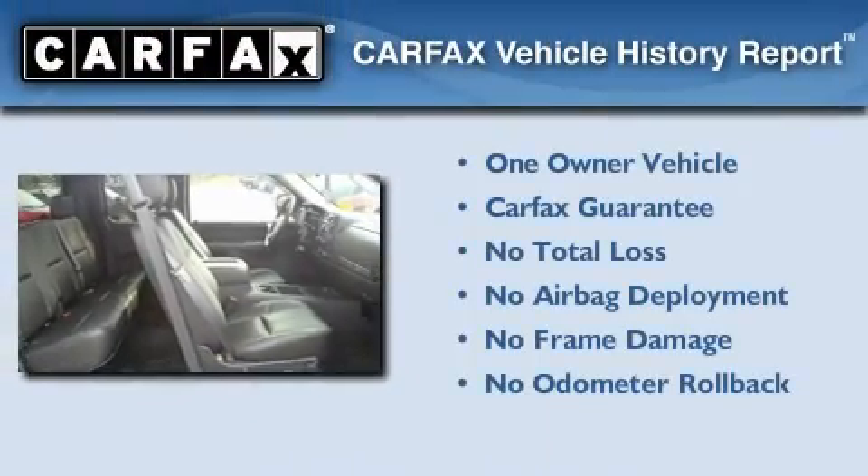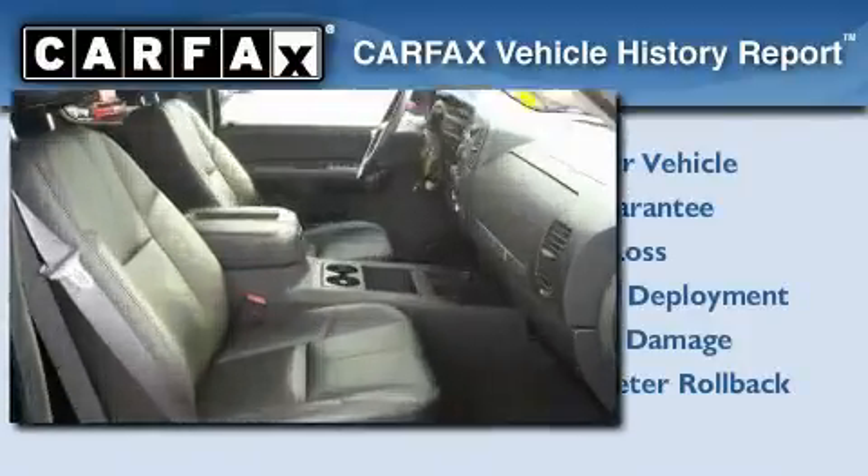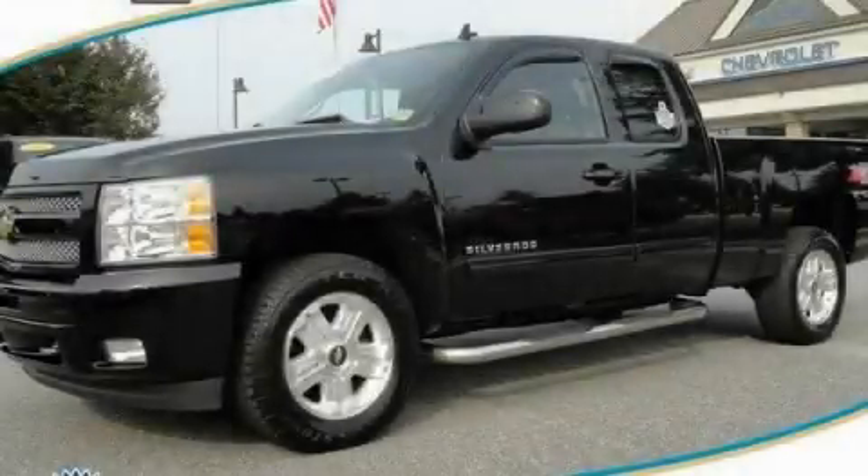This Chevrolet has had only one owner, and it qualifies for the Carfax buy-back guarantee. Contact us today to schedule your opportunity to see this automobile in person.